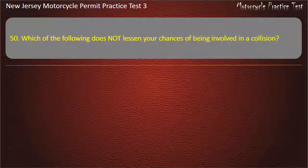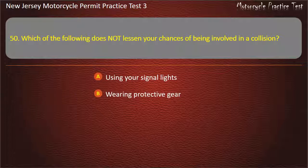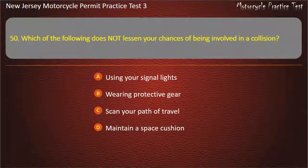Question 50. Which of the following does not lessen your chances of being involved in a collision? Using your signal lights. Wearing protective gear. Scan your path of travel. Maintain a space cushion. Answer: Wearing protective gear.